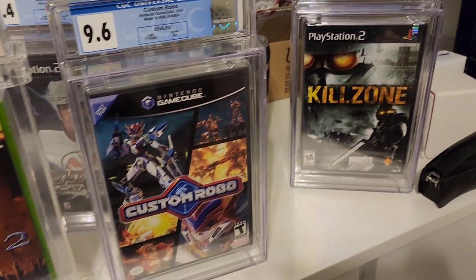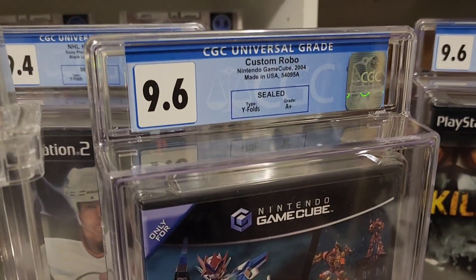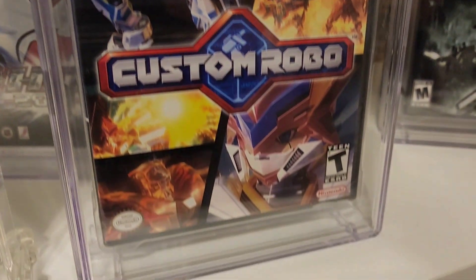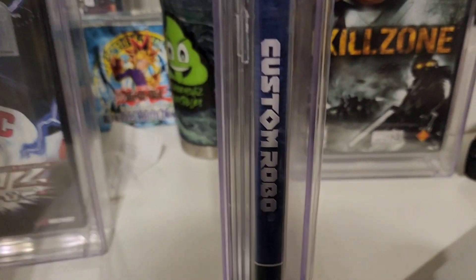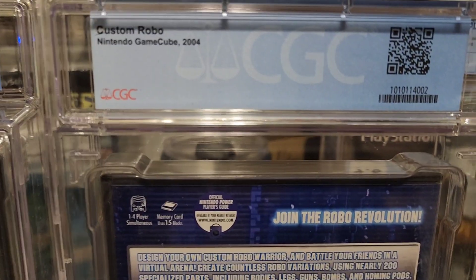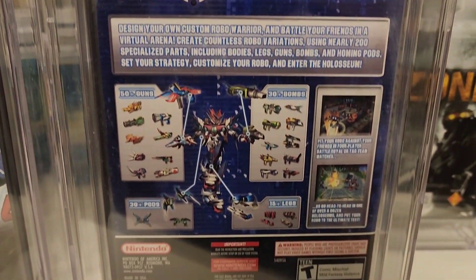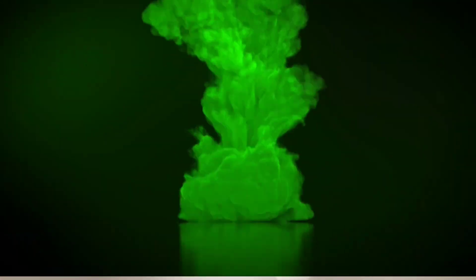Sheesh. Something about it — she's darn pretty, y'all. Darn pretty. Let me know down below which one you would pick. They're both freaking dope, but I don't know if CGC gets a nod in this one. Talk to you guys soon. Peace!